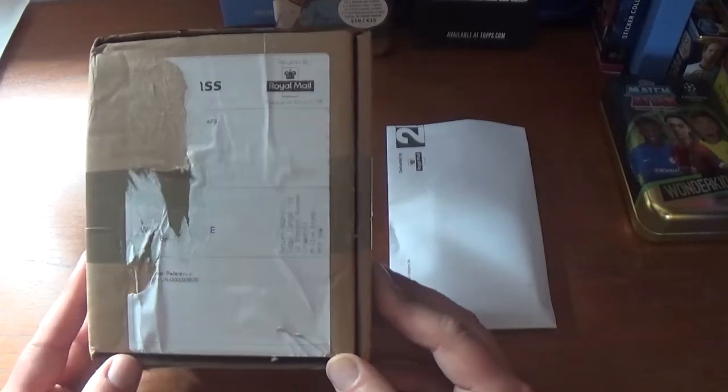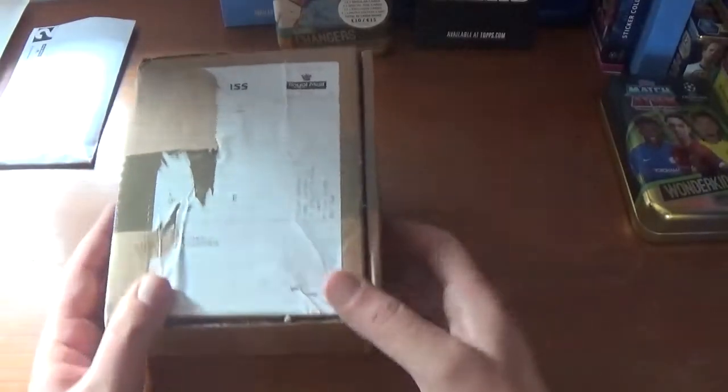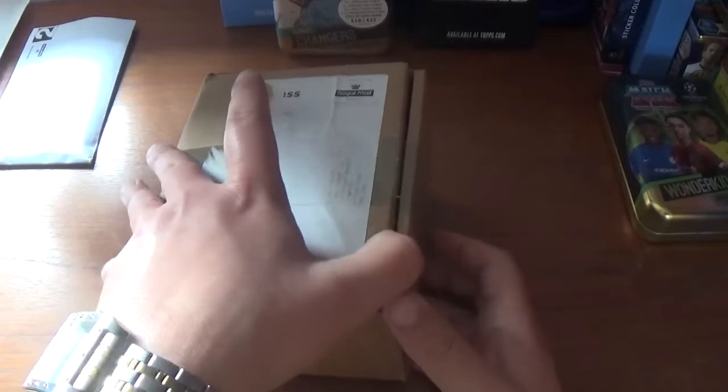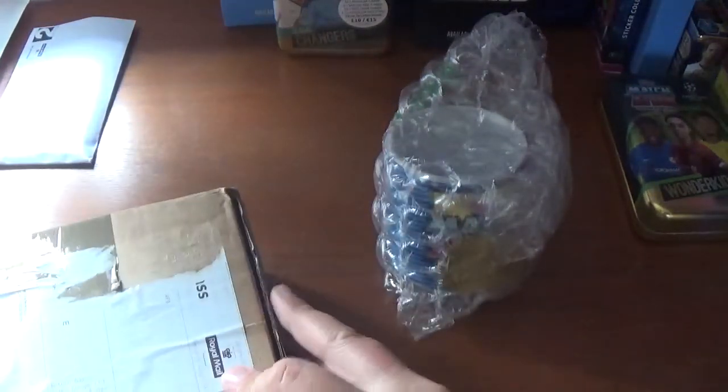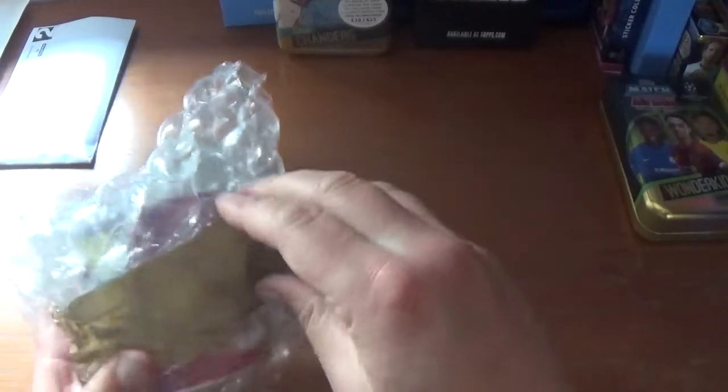So we have this nice little brown box and a separate envelope. Let's pop the envelope to the back for now and get straight into this box. There we go — empty box, get it out of the way to give us some room. We have this bubble wrap — let's see if we can find a way in.